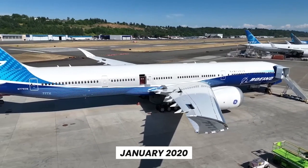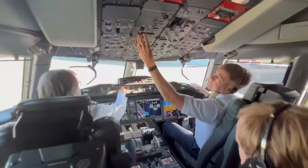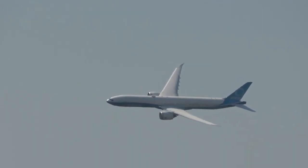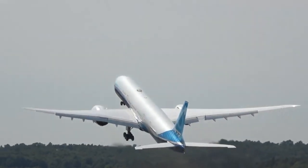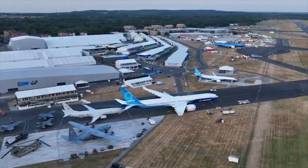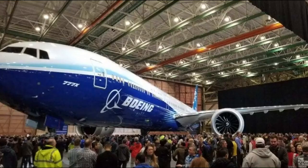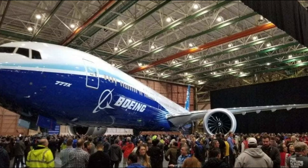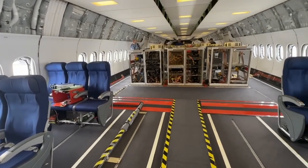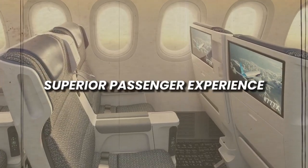Since its maiden flight in January 2020, the Boeing 777-9X has undergone a comprehensive flight testing regiment exceeding 2,400 hours. Its stellar performance at the Farnborough Air Show, highlighted by a near-vertical take-off, left spectators awestruck and underscored the aircraft's engineering prowess. Even before its commercial introduction, the 777X captivated airlines worldwide, receiving pre-orders from industry giants like Lufthansa, Emirates and Cathay Pacific. This enthusiasm is driven by the aircraft's promise of lower operational costs, extended range and a superior passenger experience.